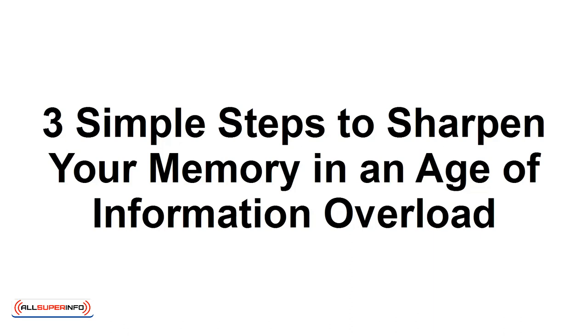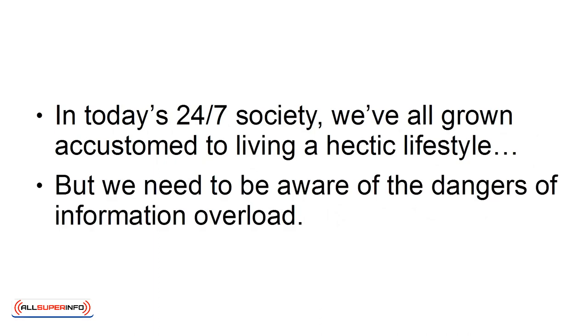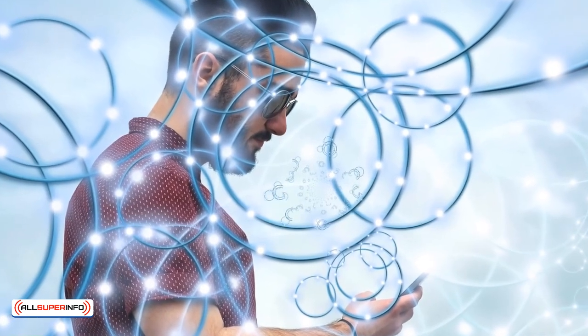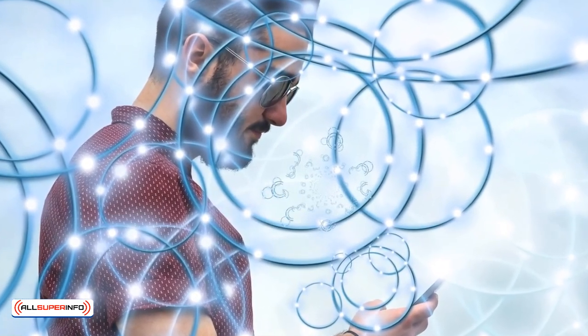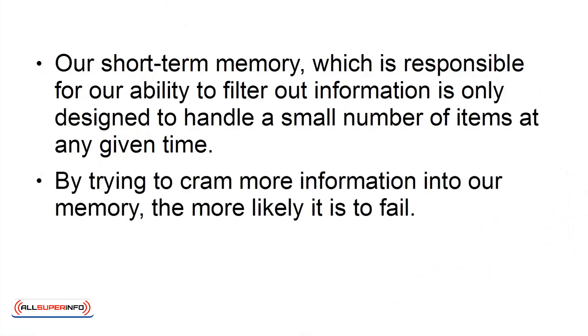In this tutorial, I'm going to teach you how you can sharpen your memory in the age of information overload. In today's 24-7 society, we've all grown accustomed to living a hectic lifestyle, but we need to be aware of the dangers of information overload. Being connected all the time through the internet and social media can result in less information being correctly processed and stored in our memory. Our short-term memory, which is responsible for our ability to filter out information, is only designed to handle a small number of items at any given time. By trying to cram more information into our memory, the more likely it is to fail.